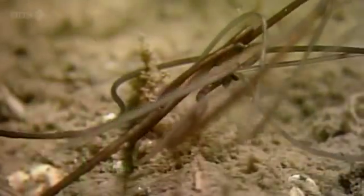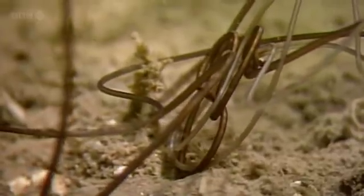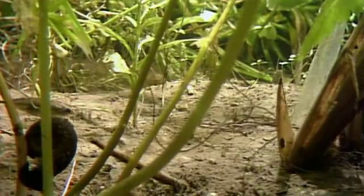Biologist Janice Moore has spent her lifetime fascinated by this particular weird event. "Whenever I was a child, I used to see these long worms sort of squiggling around my grandfather's horse trough. And I was told they were horse hair worms. That is their common name because legend has it that these worms come from horse hairs. Well, in reality, they're parasites."